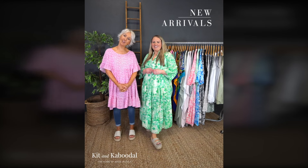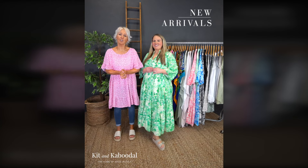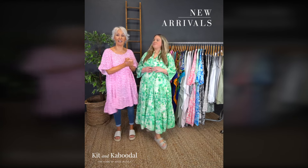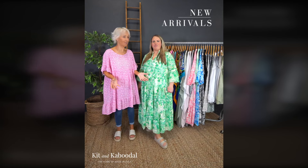Hi ladies, I'm here today with Naomi for a change. Hi everyone. So we're going to talk you through some of the new arrivals, although as normal there's a lot more new arrivals than we're actually showing you here. But also, to remind you, spring has sprung and we've got two bank holidays this month.